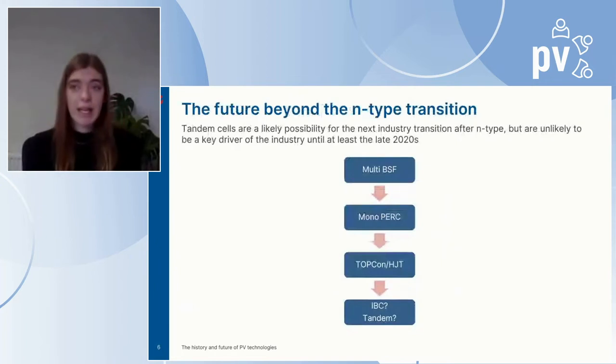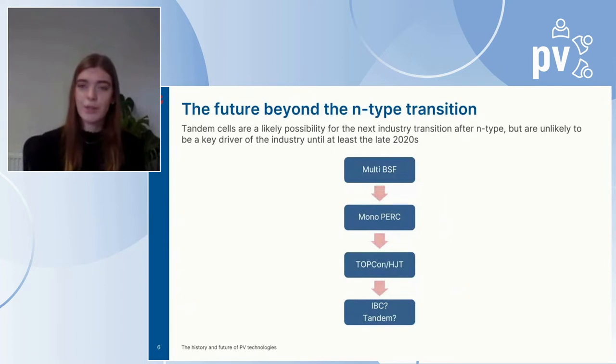We know the transition to N-type is coming and we've seen evidence in capacity plans. But there's also the question of what will happen even further down the line. ExoWatt believes that in the late 2020s or early 2030s, it's likely to be tandem cells that will drive the PV industry. For example, perovskite-silicon tandem cells can offer cell efficiencies of over 30%, translating to a module efficiency of around 27% — a large increase compared to today's heterojunction and TopCon modules, which achieve around 22% to 23%.